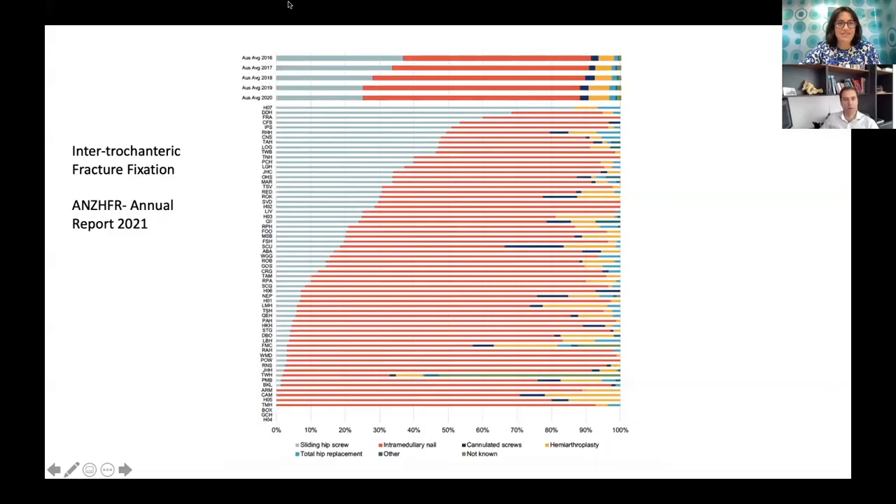Hello everybody, welcome to today's podcast. My name is Catherine McDougall. I'm an orthopedic surgeon in Brisbane and a member of the Hip Fracture Steering Committee. I'd like to welcome today Dr. Lorenzo Calabro, who's also an orthopedic surgeon in Brisbane at Greenslopes, Prince Charles, and QE2. The two of us are going to discuss the surgical management of intertrochanteric fractures. Thanks for joining us, Lorenzo. Thanks for having me.